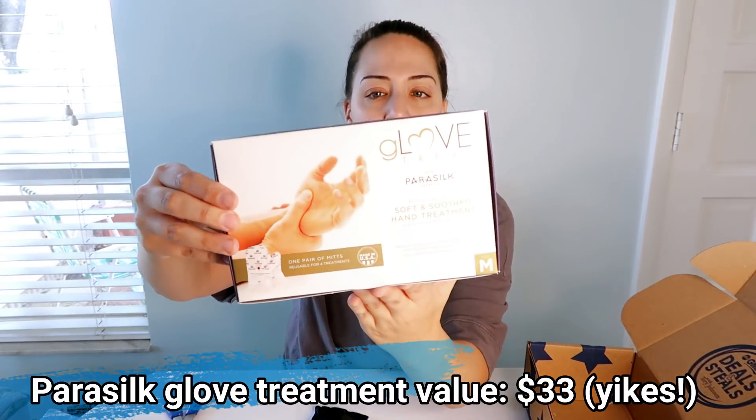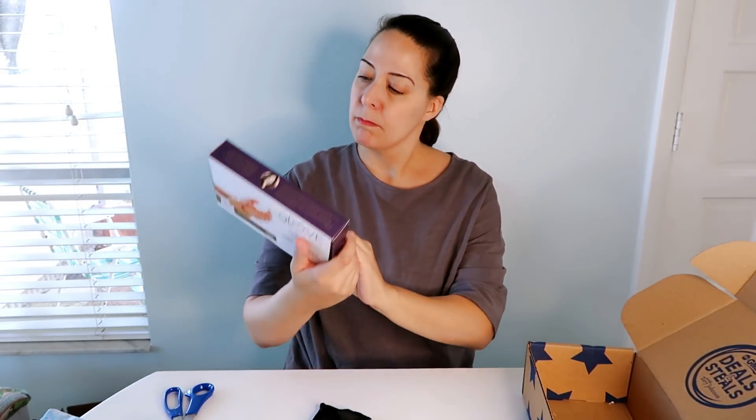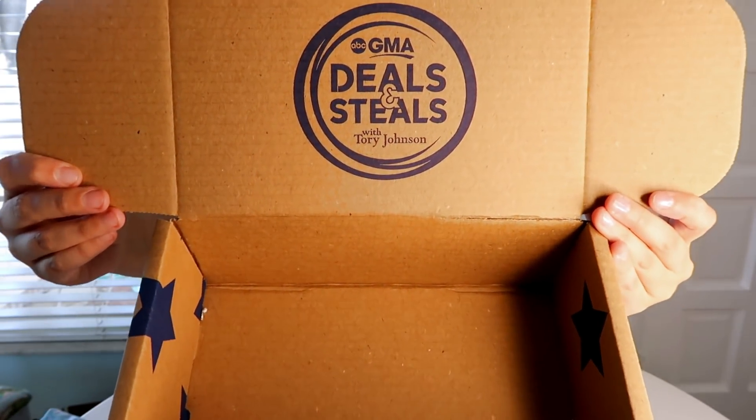The last thing in this box looks like gloves or some kind of nail treatment. It's Glove Treat with Parasilk paraffin hand treatment — it looks like it includes reusable mittens for four treatments. Will I use this? I think I will. I have really dry skin — it started a month or two ago, probably from my medication — so I think I'll use this. I really liked this box; it's very usable stuff. I think it was $34.99 — GMA Deals and Steals.